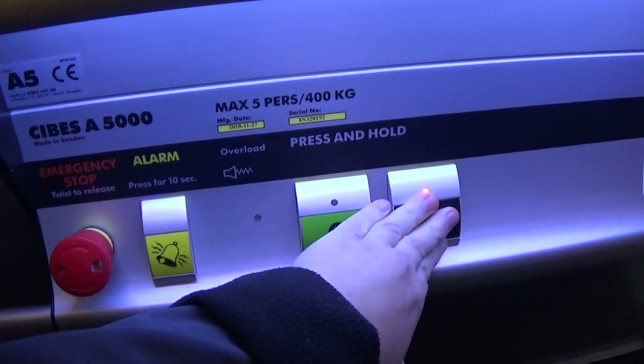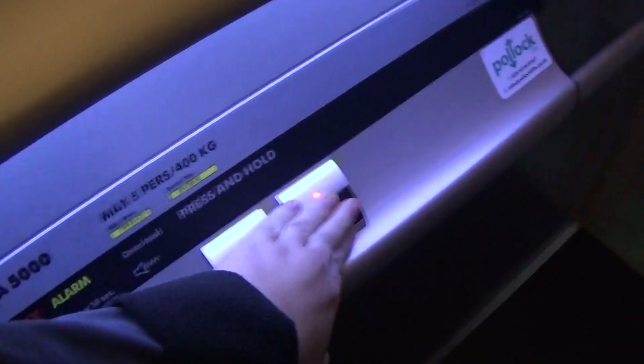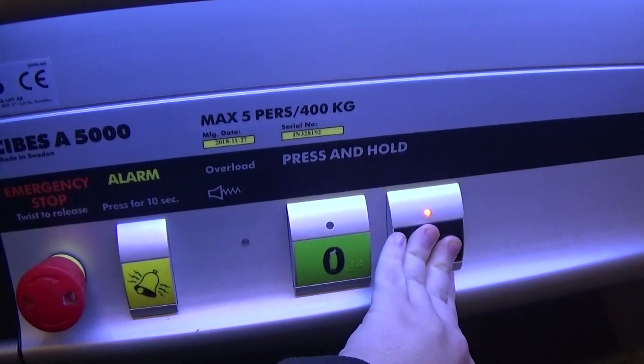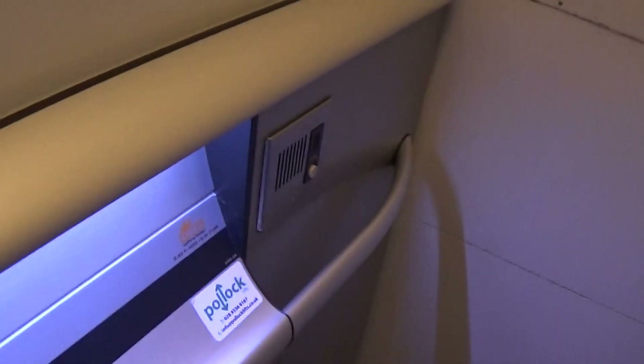5 persons? Yeah. It's got the light fixtures up in the ceiling, and these are the fixtures. It's got the air phone.